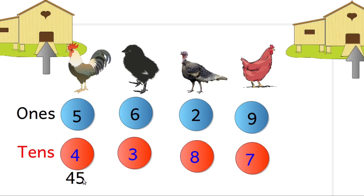Look at this group. How many in total? Six ones and three tens — total thirty-six. Next group: two ones and eight tens — total eighty-two. And look at the last group: nine ones and seven tens — total seventy-nine.